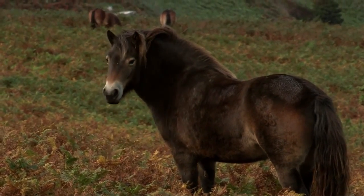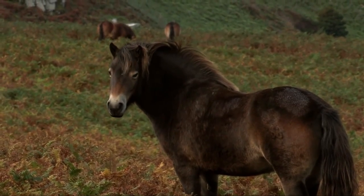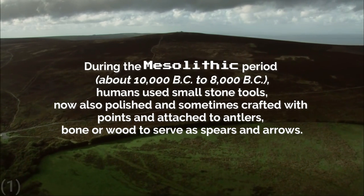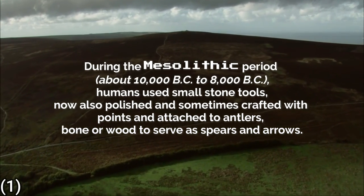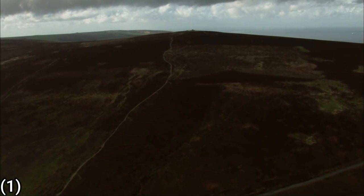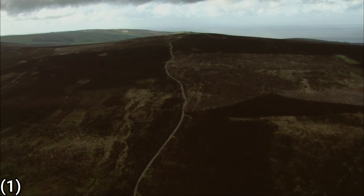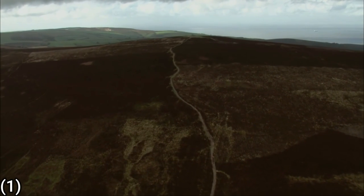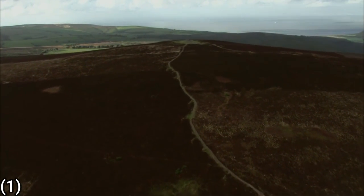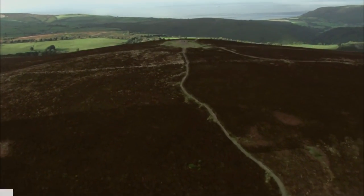The Exmoor National Park is primarily an upland area with a dispersed population living mainly in small villages and hamlets. There is evidence of occupation of the area by people from Mesolithic times onwards. In the Neolithic period, people started to manage animals and grow crops on farms cleared from woodland, rather than act purely as hunters and gatherers. It's also likely that extraction and smelting of mineral ores to make metal tools, weapons, containers and ornaments started in the late Neolithic and continued into the Bronze and Iron Ages.